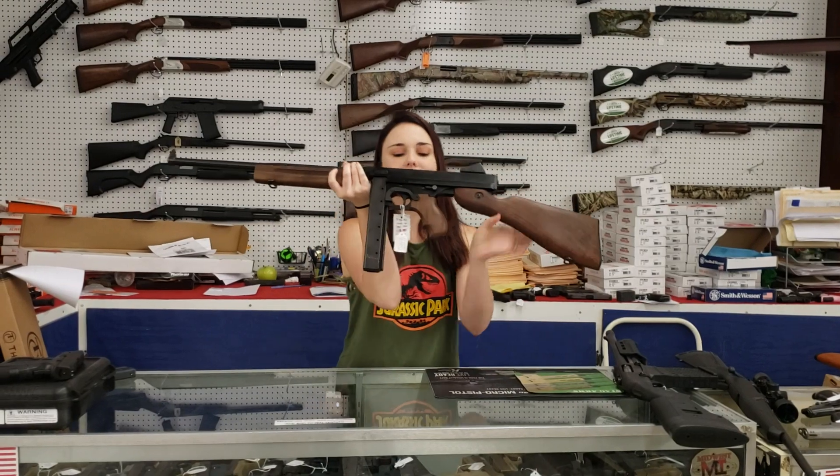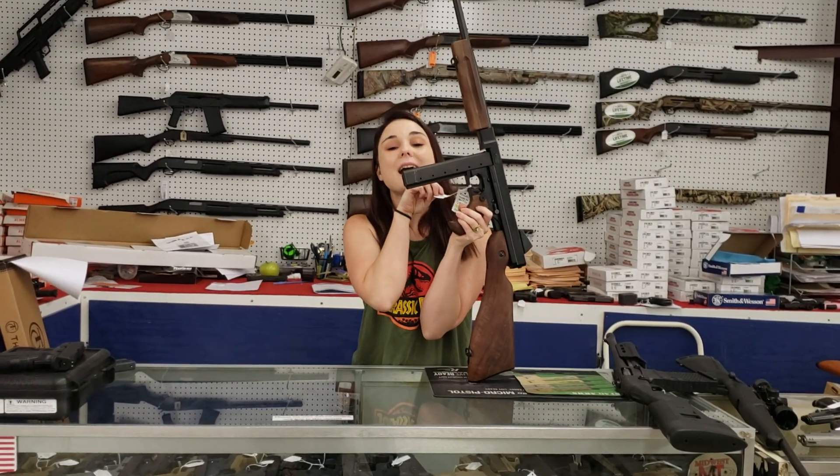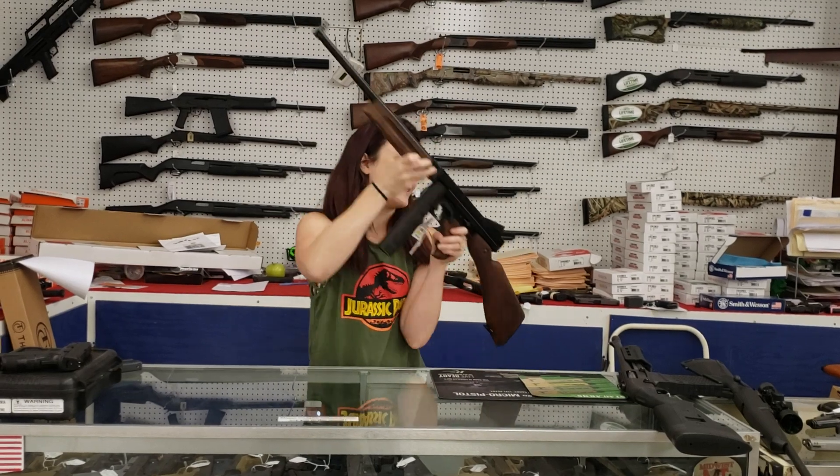Beautiful Tommy gun, y'all, in 45 — absolutely phenomenal here. 930 plus tax is going to take her home.